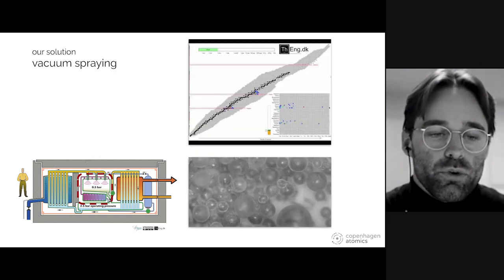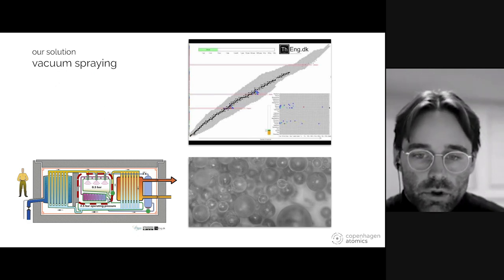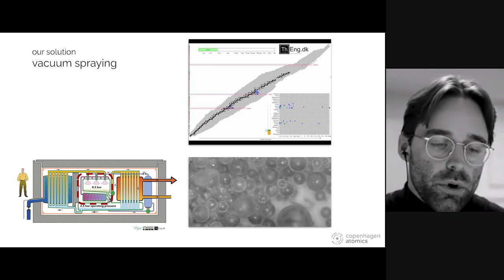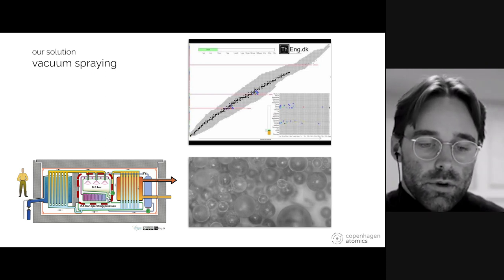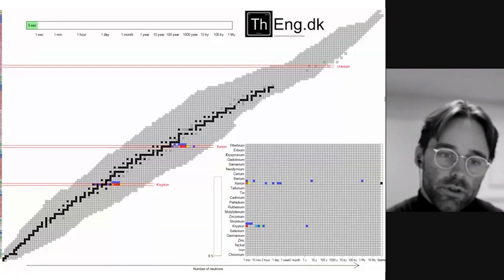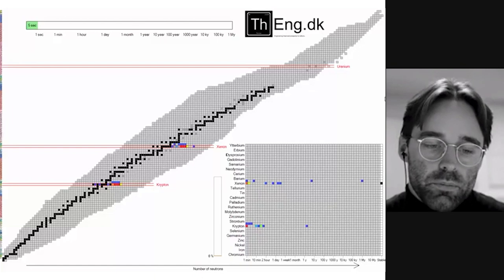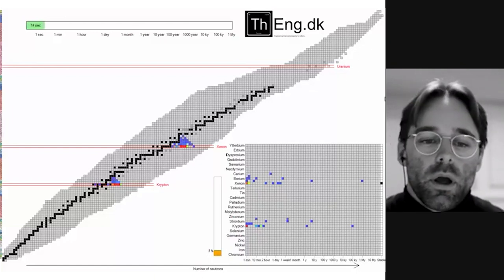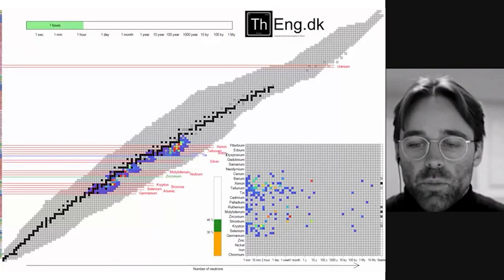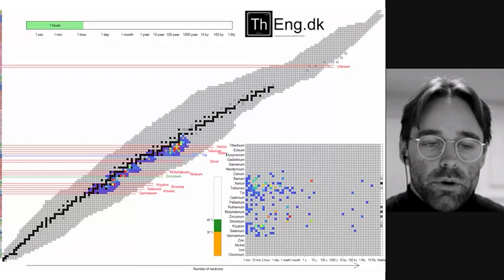One of the other things we proposed was to use what we call vacuum spraying, which is basically spraying the entire salt volume just upon leaving the core to extract as much of the volatile fission products as possible, then recirculating the helium through scrubbers and filters to separate them out. If we extract the xenon and krypton just upon leaving the core, because fission products decay from multiple elements towards the line of stability, we can extract quite a big margin — up to about 15% of the fission products. Extracting other volatile fission products gives a much larger fraction, all in the goal of achieving a breeder in the long term.